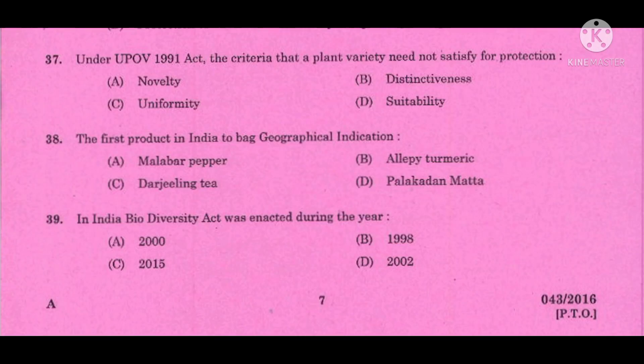Question number 37: Under the UPOV 1991 Act, the criteria that a plant variety need not satisfy for protection — the correct answer is suitability.